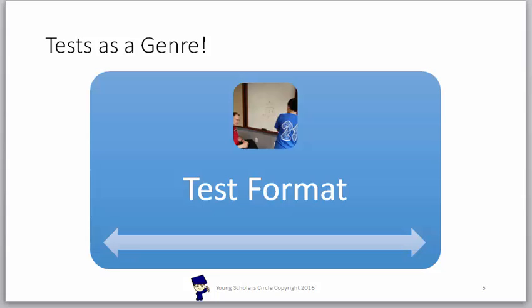Test format. This is something that children need to be exposed to. This test has 60 questions and students only have 40 minutes to complete those questions. These 60 questions are separated into four different sections.